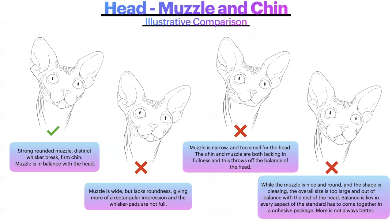Here is an illustrative comparison of muzzle and chin. The correct example on the left has a strong rounded muzzle, distinct whisker break, and firm chin in balance with the head. The second example has a muzzle that is wide but lacks roundness — it appears rectangular and the whisker pads are not full. The third example shows a narrow muzzle too small for the head, throwing off balance. On the right, while the muzzle is round and pleasing, the overall size is too large and out of balance. Balance is key, and more is not always better.